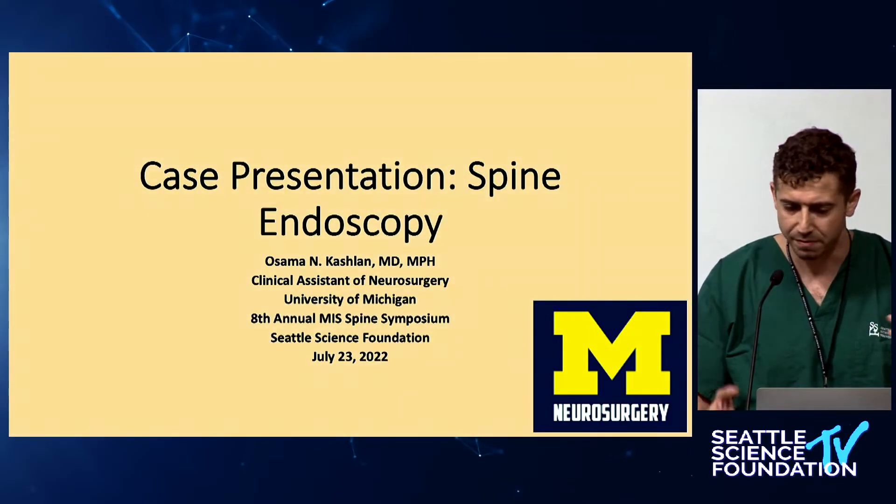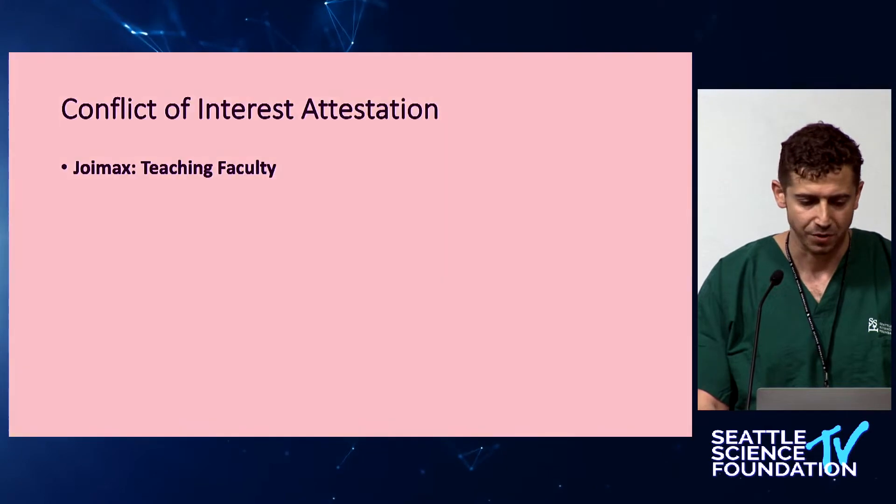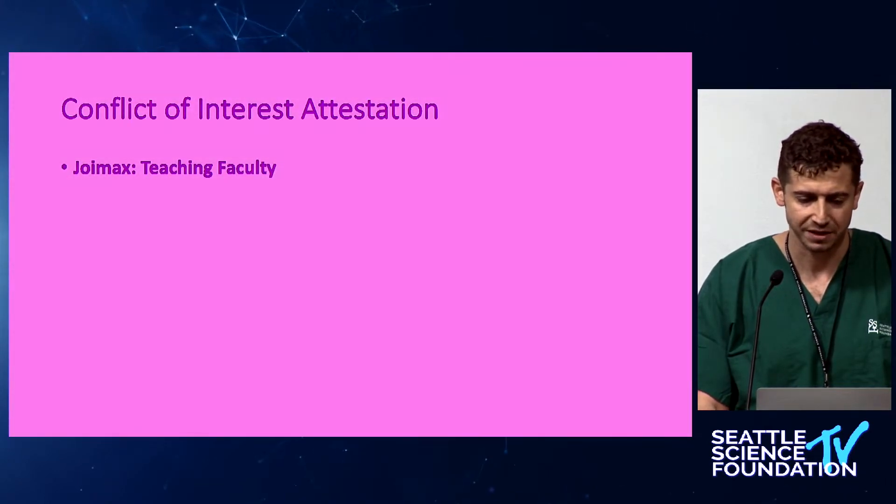Thank you so much for this opportunity. I have three short cases to present, and the reason I picked three is because those are three situations where I think endoscopy is clearly better than what we're doing now. A lot of things are just options. I have a conflict of interest — I'm teaching faculty for Joimax.